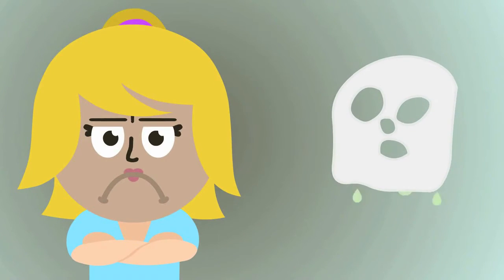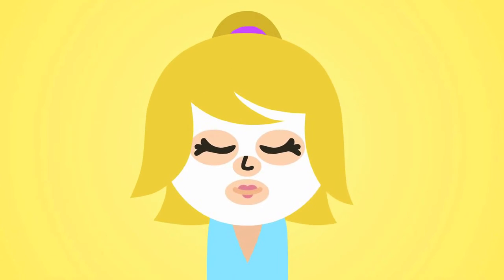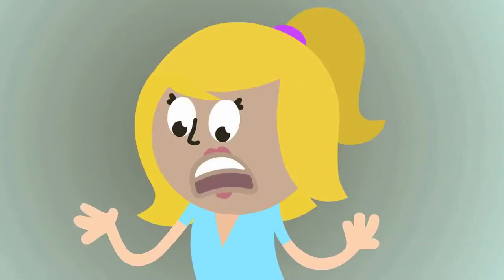Clinically Proven Helioplex provides unbeatable UVA UVB protection to help prevent early skin aging and skin cancer, all with a clean light feel for unbeatable protection. It's the one, the best for your skin.